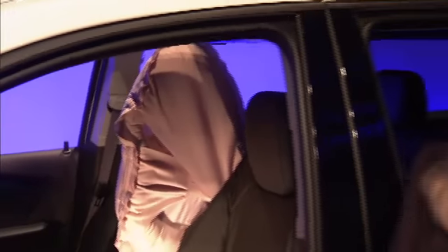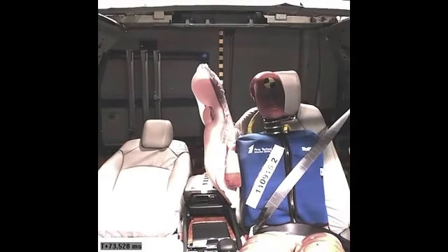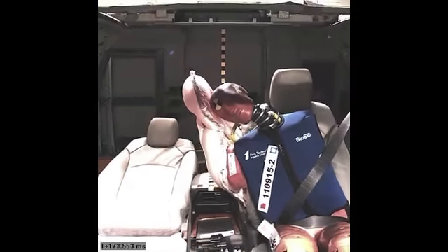So today we are announcing the front center airbag. As you can see here, the airbag deploys from the driver seat towards the center of the vehicle and provides benefit to both the driver and, if present, the passenger also.